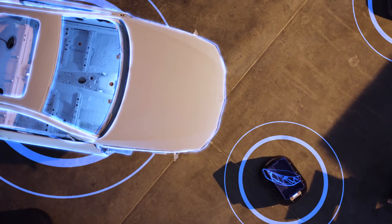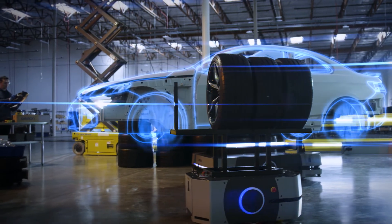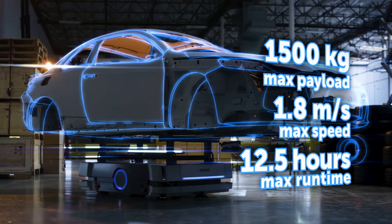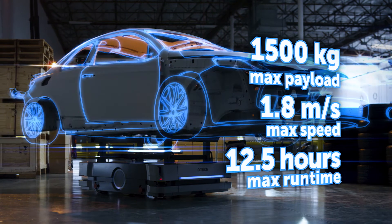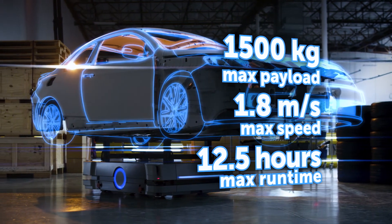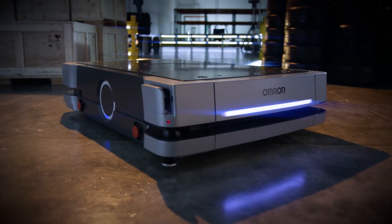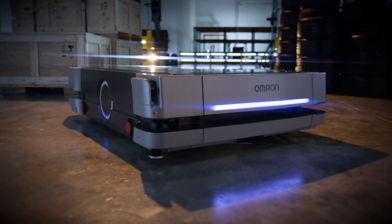Heavier payloads, built-in controller, improved sensors, route planning and object avoidance — the OMRON HD1500 autonomous mobile robot offers the most advanced performance and safety. The HD1500 by OMRON, your partner in automation.